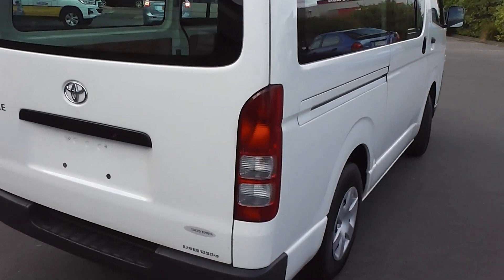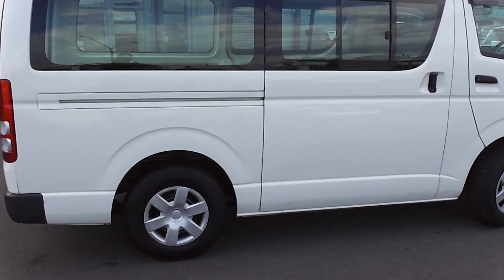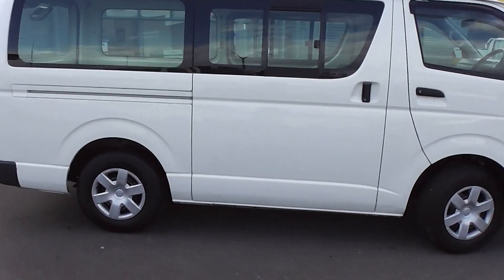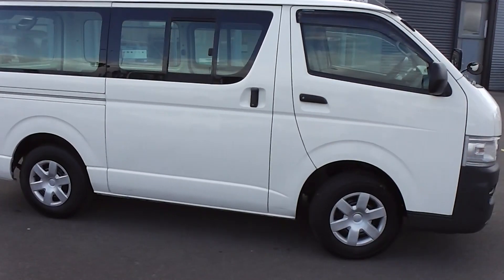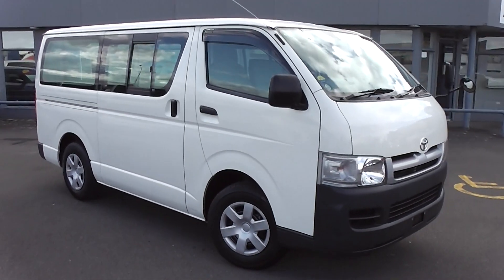You can finance this Hi-Ace from no deposit. We've got very competitive interest rates available right now — please give us a call for an obligation-free finance quote. You may be pleasantly surprised how affordable it is to own this Hi-Ace right now. Thank you.